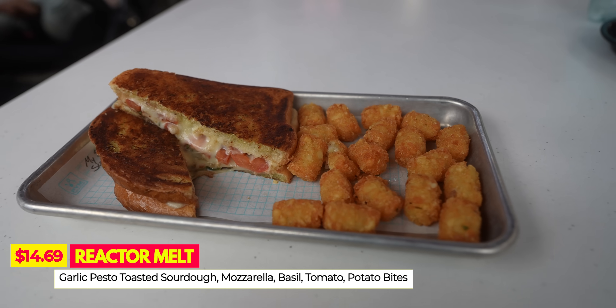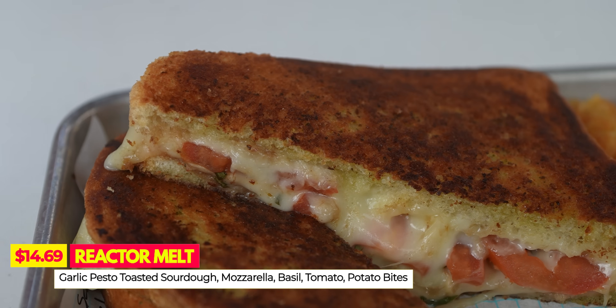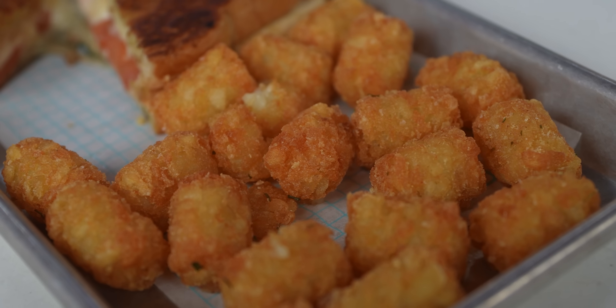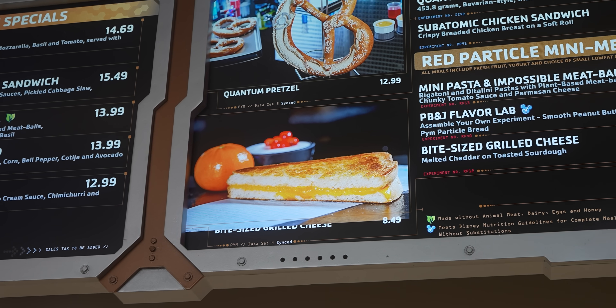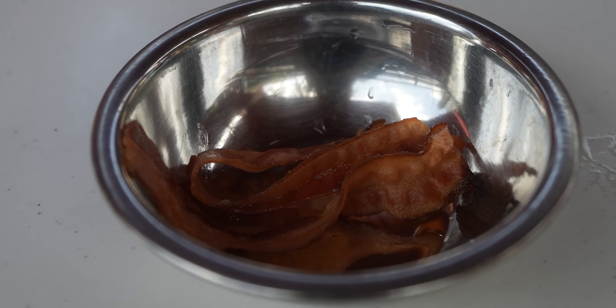Next up we're trying the Reactor Melt — garlic pesto toasted sourdough with mozzarella, basil, tomato, served with potato bites. They also sell a bite-sized grilled cheese shrunk down for kids. When we were at the cashier she asked if we wanted to add bacon, and they just gave us a whole bowl of bacon — I thought it was going inside the sandwich. I don't think I've ever had a grilled cheese treated with gamma radiation before.